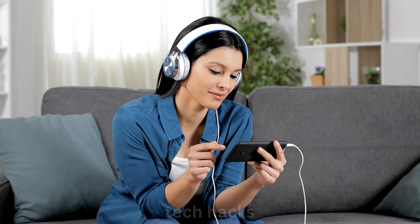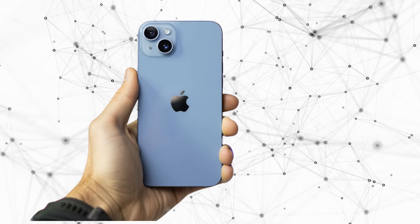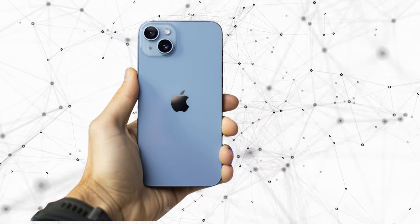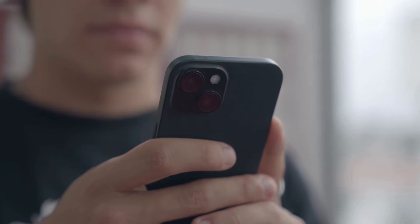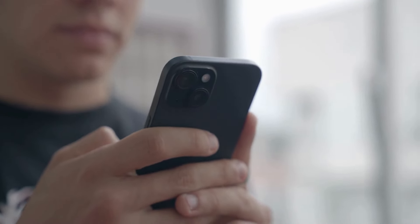The color choices seem a bit familiar, with the blue resembling the iPhone XR's and the green standing out as a rich emerald. It's nice to see some variety, but Apple often sticks to safe options for the base models, leaving many wishing for more bold color choices.